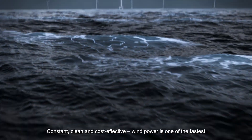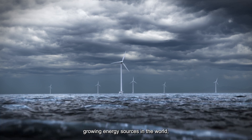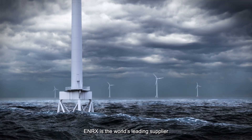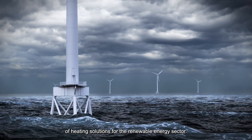Constant, clean and cost-effective wind power is one of the fastest growing energy sources in the world, providing ever more people with reliable, affordable and sustainable electricity. Nrex is the world's leading supplier of heating solutions for the renewable energy sector.